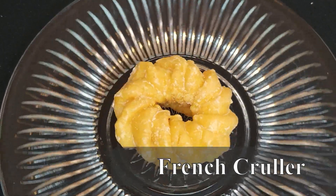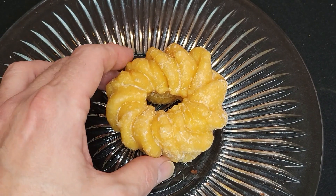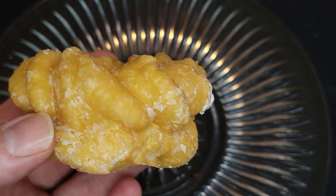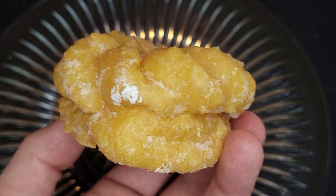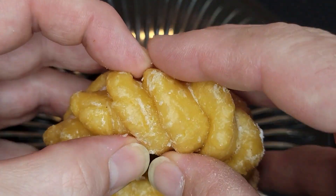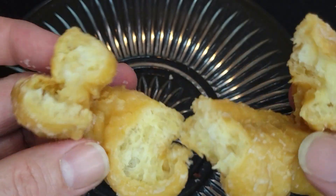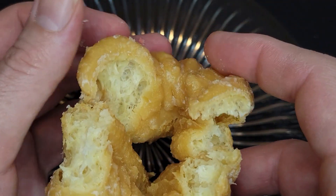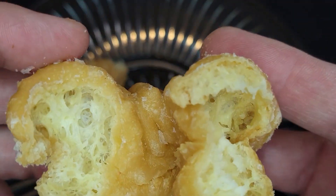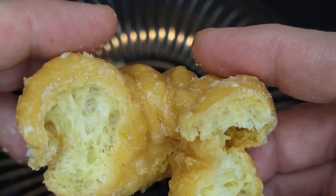Next up, we've got the French Cruller. This is just super soft and so fluffy. Look at those amazing pockets. The flavor is just on point — it's different from other places in a really good way. I think it has a real nice hint of almond. It has a beautifully thin glaze that really helps balance the flavor of the donut. Not too sweet, not too buttery, just right.